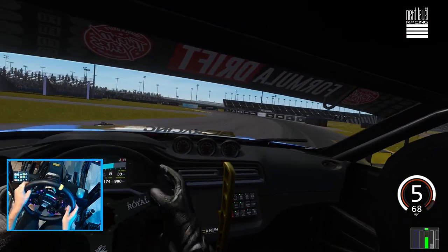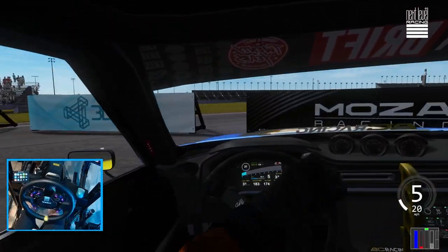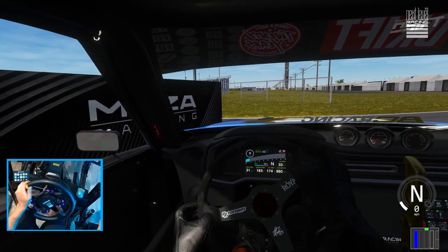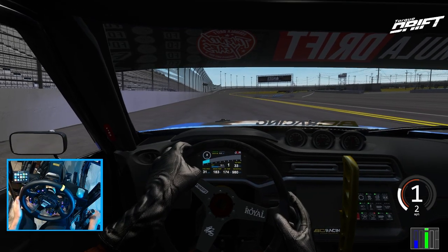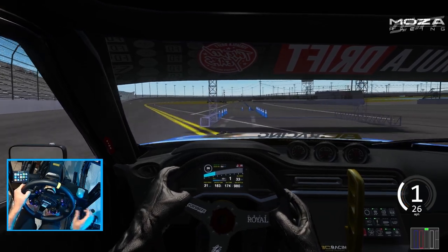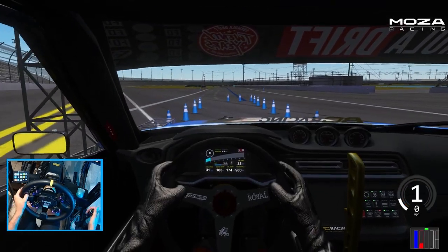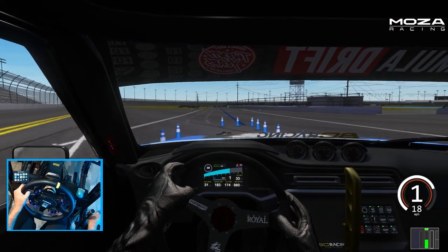Grass drop there too. That's a wall. Oh man, that's a bit of a hard hit. We were kind of really close to that wall. This car definitely feels way better than the first version that I've driven.